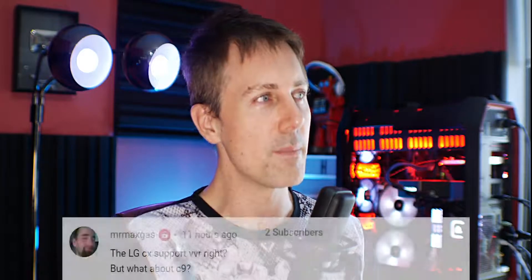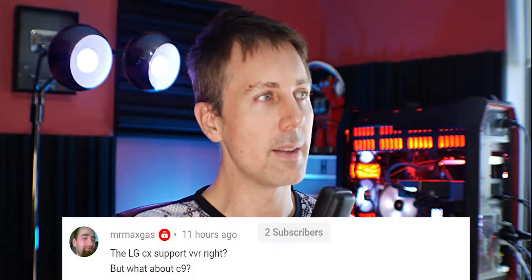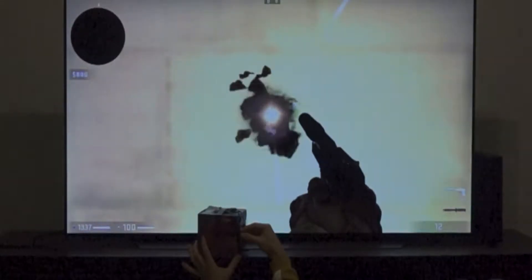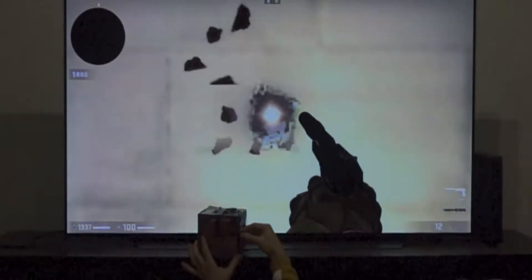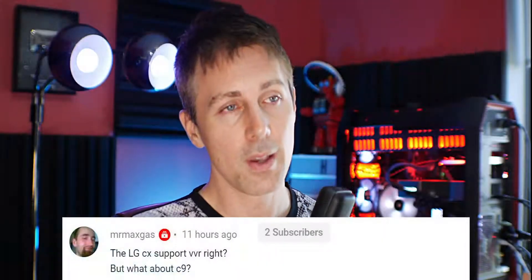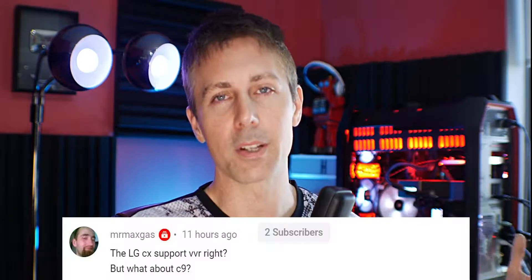We've got the question of the day from Mr. Max Gas. They ask: the LG CX supports variable refresh rate, right? What about the C9? Now, both the C9 and the CX are the LG 4K 120 hertz OLED TVs. They support it, both of them, because it's baked in to the HDMI 2.1 standard. You shouldn't have a problem. It's just then up to the firmware update and also the update of the device you're using — whether it be a PlayStation 5, an Xbox Series X, or a PC graphics card — it's up to that manufacturer to work with that TV to get it working properly. Yes, it can work; just whether it will work and how much time it takes is another thing.